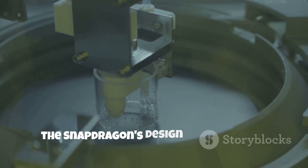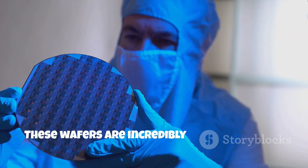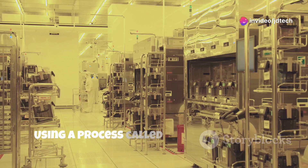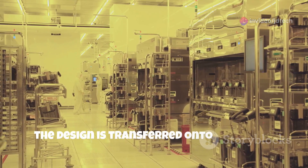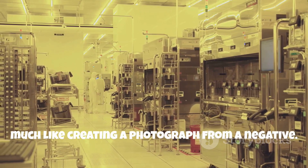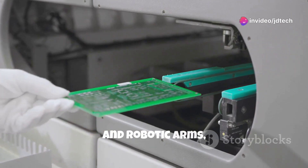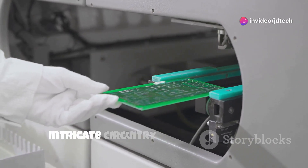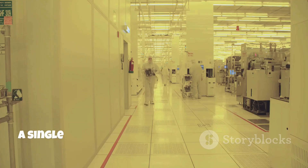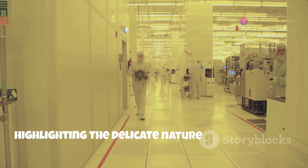Inside the fab, the Snapdragon's design is etched onto silicon wafers — incredibly thin and fragile, requiring meticulous handling and precision. Using a process called photolithography, the design is transferred onto the wafer layer by layer, much like creating a photograph from a negative. This involves a complex interplay of lasers, chemicals, and robotic arms working in unison to create the intricate circuitry of the processor. The precision required is astounding — a single speck of dust can ruin an entire wafer.